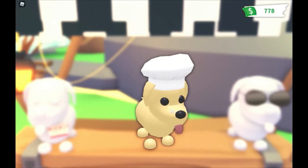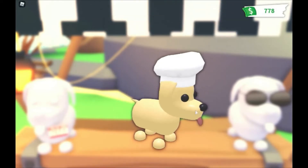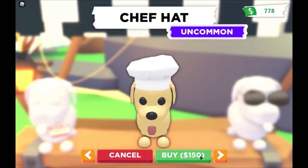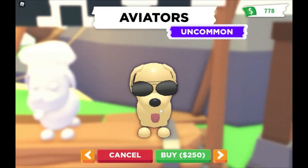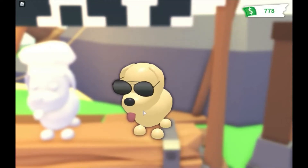Chef's hat — oh, this is awesome, we're gonna cook something! It's going for 150, chef hat, uncommon. Avatar sunglasses, uncommon, going for 250. This is dope, I'm definitely gonna get this one.